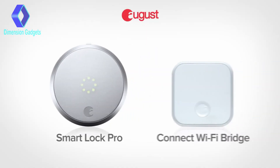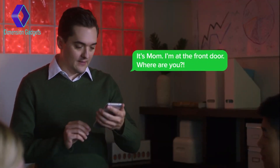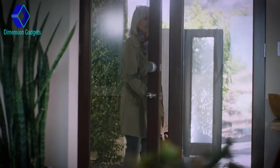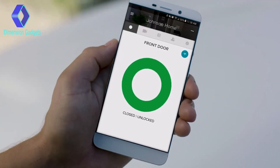August Smart Lock Pro comes with Connect Wi-Fi Bridge, giving you remote access to your front door — like when your mom shows up three hours early. Simply use your August app to securely let people in from anywhere. Even if you're miles from home, you can remotely check and lock your door from your August app.